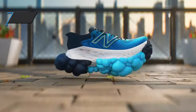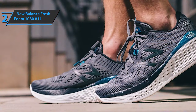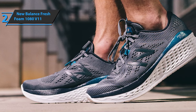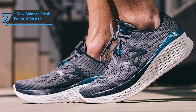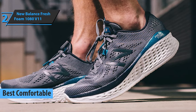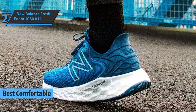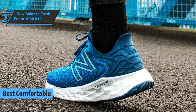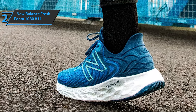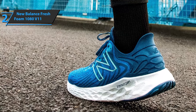The next product on our list is the New Balance Fresh Foam 1080 V11, which will be of particular interest to all the folks who seek the greatest possible comfort while running. Therefore, the New Balance Fresh Foam 1080 V11 boasts the title of the best comfortable running shoes available on the market in 2021. This new pair is much lighter, more flexible, and more responsive than many of the products out there. As one of the most popular running shoes of the American brand, these stand out with a set of great cushions.